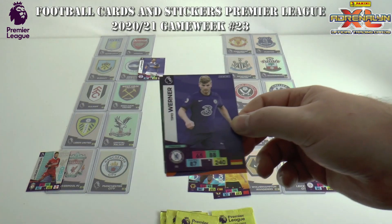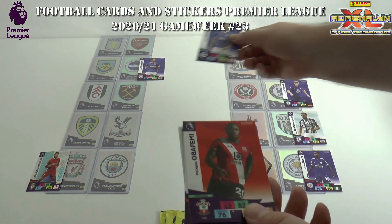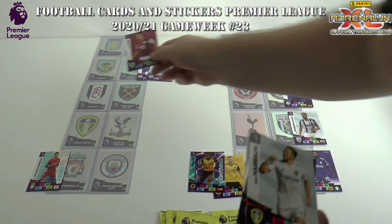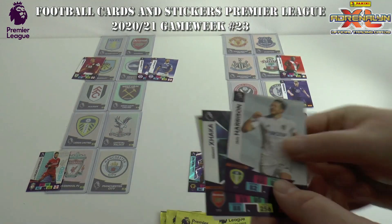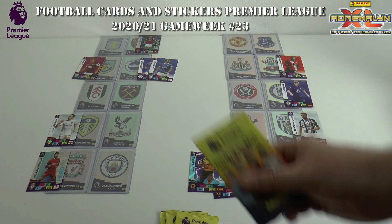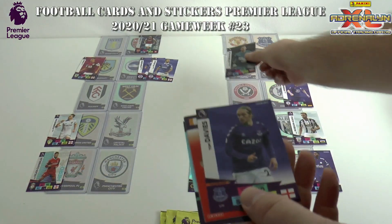Timo Werner opens the scoring in the Sheffield United vs Chelsea encounter. Meanwhile, the veteran Glenn Murray has doubled Brighton's lead away at Burnley. Oba Femi has scored for Southampton away at Newcastle. Jack Cork has grabbed one back for Burnley in their home game against Brighton. Harrison scores for Leeds at home to Palace, and Granit Xhaka has given Arsenal the lead away at Villa.